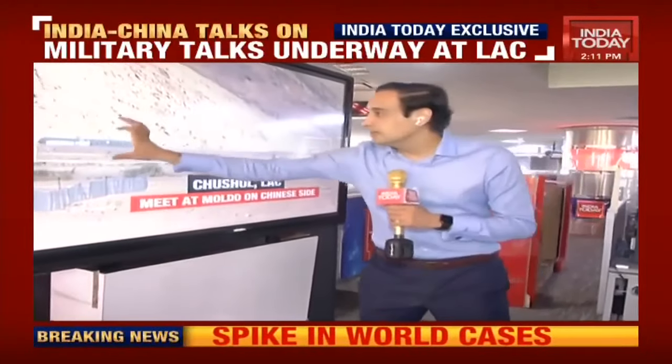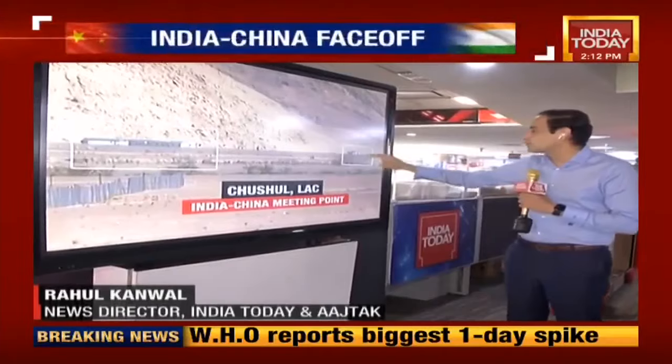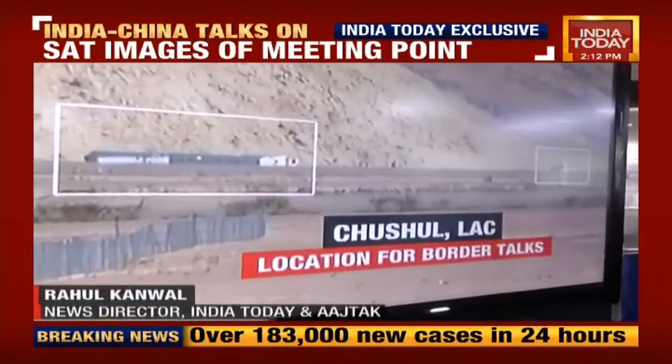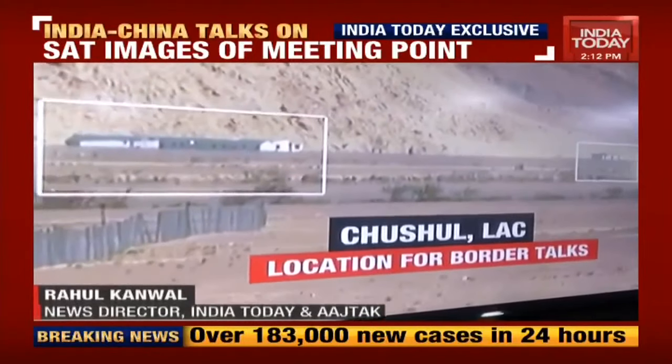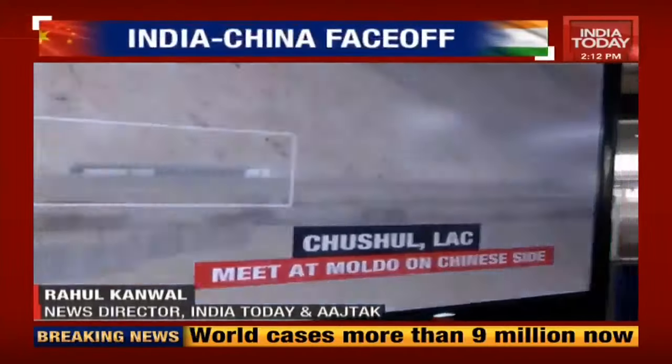As I said, this is the Indian Border Personnel Meeting hut, and that is the Chinese meeting hut — and that's where this current meeting is taking place. It's a very crucial meeting being called after June 6th. More than a fortnight has passed since then, and it will be very crucial to see what emerges from this meeting.